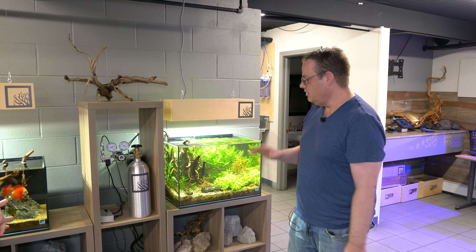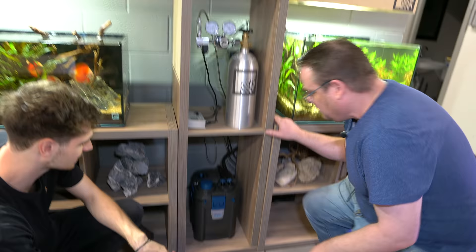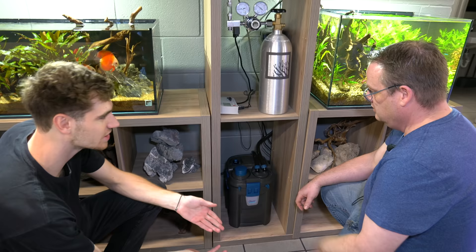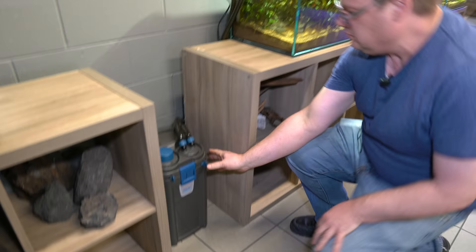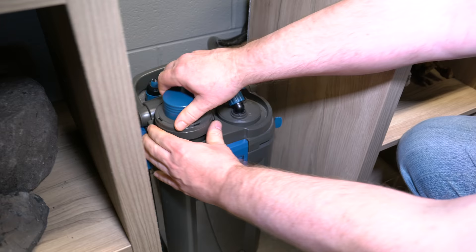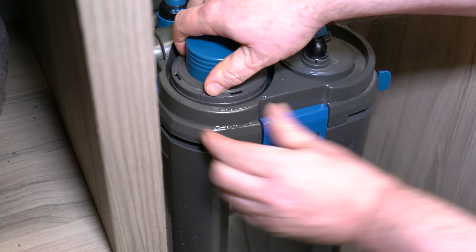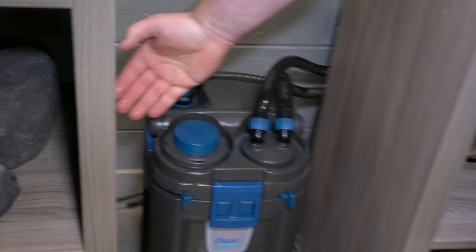Another thing you'll notice on a lot of these tanks are canister filters. For all our freshwater tanks we use Oase canister filters. There are a lot of great canister filters out there but they're so hard to clean — this one's much easier. Basically you unlock it, pull out the basket where all your sponges are, that's what you clean, then clip it back in and lock it up. All you do is push down the prime and they'll start right up.